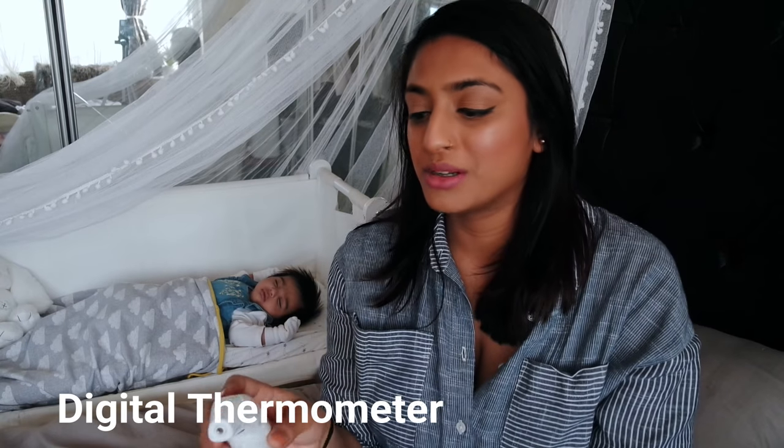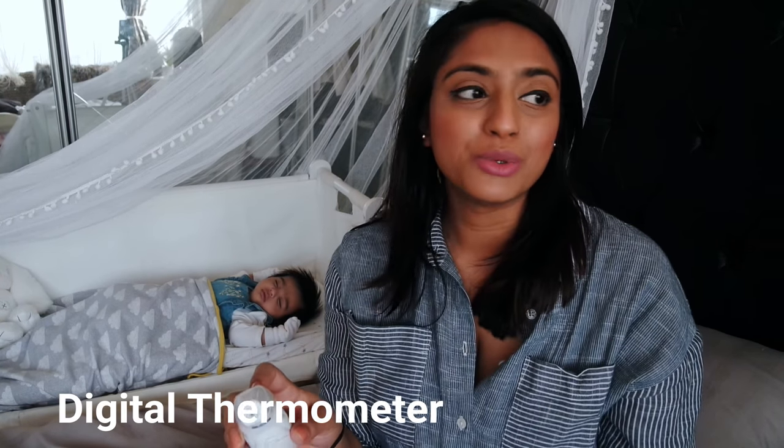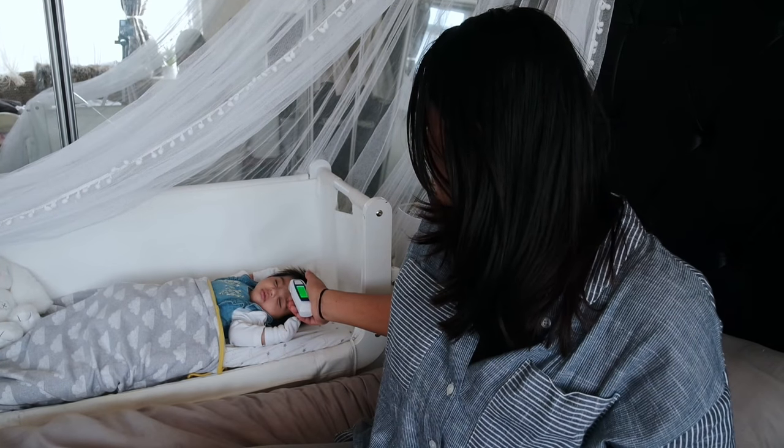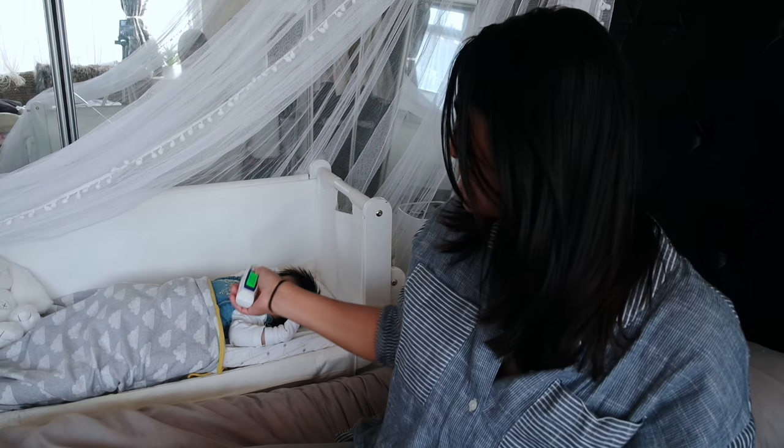The other thing we use quite a fair bit is our digital thermometer. It's winter time here and she's been up and down, and when they have their injections they tend to get a little bit of a fever. This is a lifesaver for monitoring their temperature — you literally just tap it against their skin or from a distance it infrareds and tells you their exact temperature. We also use it to monitor the temperature of milk when we're heating it up.